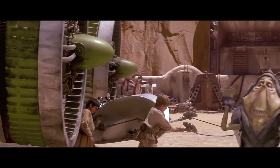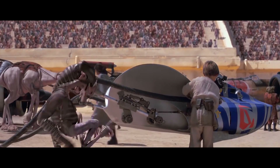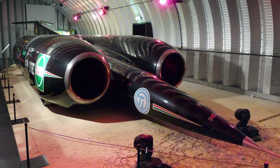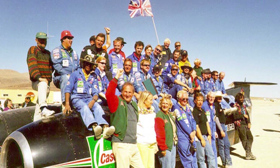Number one: Anakin's Podracer. Anakin Skywalker, as a nine-year-old boy, somehow managed to construct this state-of-the-art podracer that could achieve speeds of almost 600 miles per hour — the speed of a 747 with a good tailwind. But still a little bit short of the Earth's ground speed record, which was set by the British Thrust SSC in 1997 at 760 miles per hour.